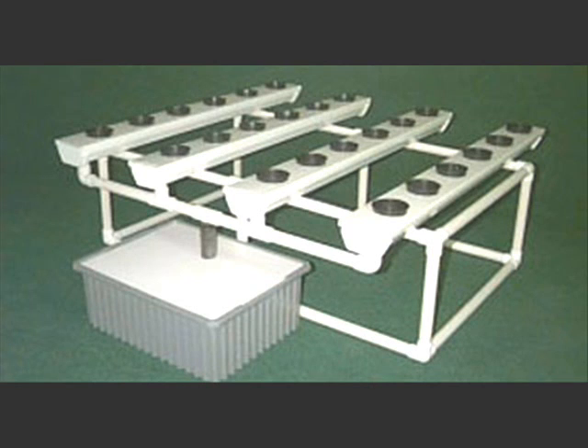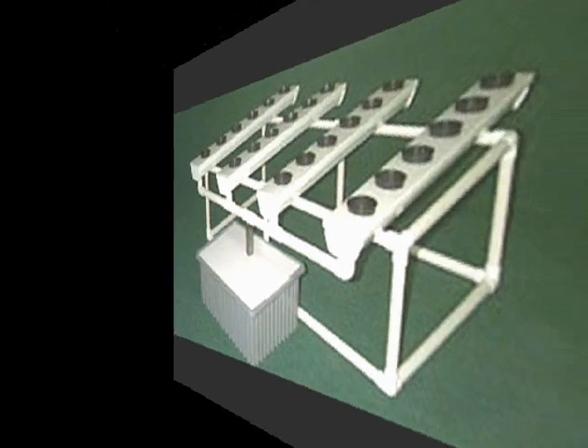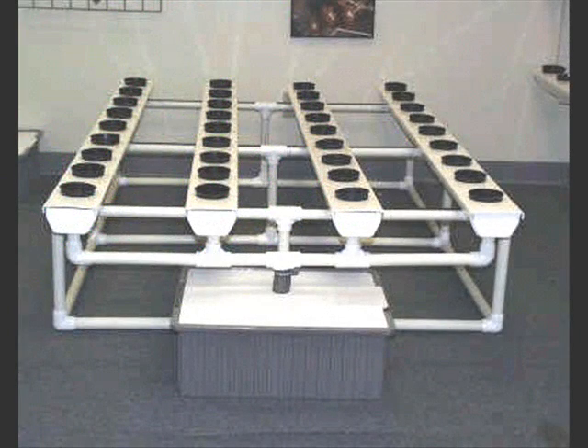This is the Net Harvest 4 — four four-foot trays with a nine-gallon reservoir, 52 inches by 52 inches, 24 plants. You can use a 400-watt high-pressure sodium with the solar max bulb all the way up to a 1,000-watt high-pressure sodium. You would use one four-foot light mover plus a CO2 system. The low price is with the 400 watt; the high price is with the 1,000 or the 600 watt — they're both the same.